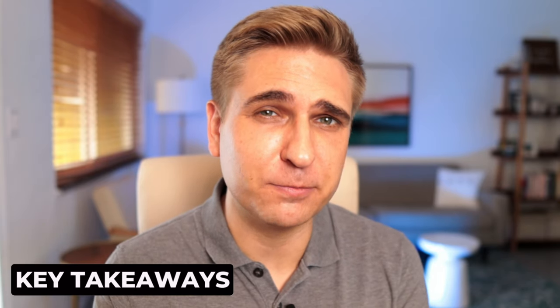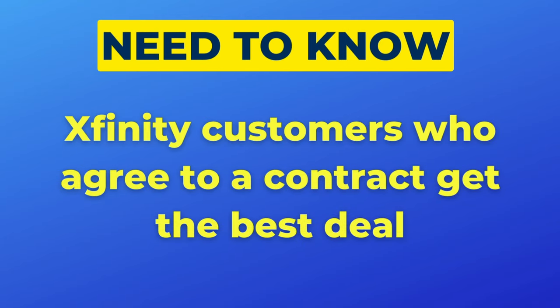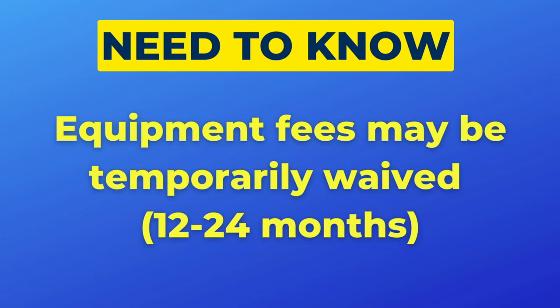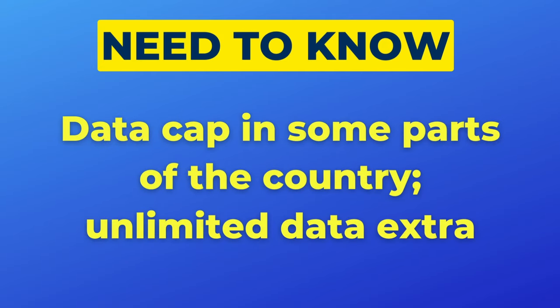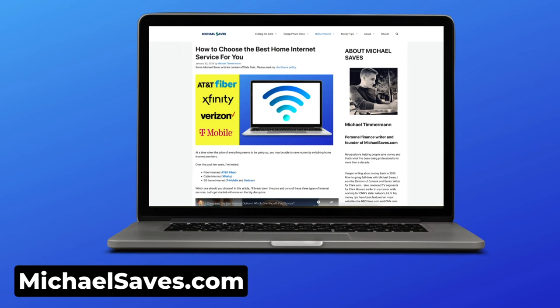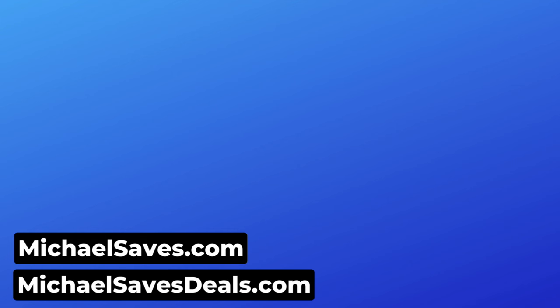Xfinity has been losing customers to 5G home internet services, so increasing data speeds is a step in the right direction. But there are still a few things customers need to be aware of: those who agree to a contract typically get the best pricing; your bill will likely go up after a year or two when the promo period ends; equipment fees may be waived for new customers but only temporarily; and in some areas you'll need to pay more for unlimited data. I've put together a comprehensive guide to help you find the best internet service for your household — link is in the description. I also update internet deals on michaelssafedeals.com.